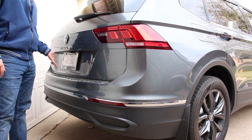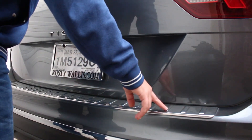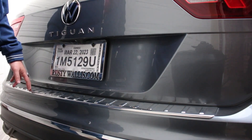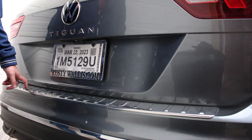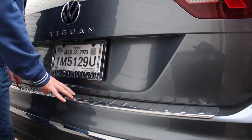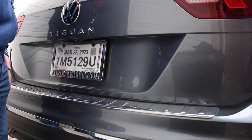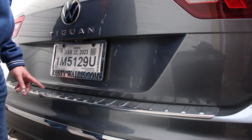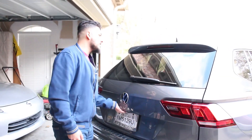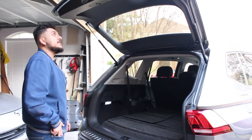Aside from that, one more thing before the trunk: there's this absolutely bizarre chrome trim piece — I think it's a $130 option — and it absolutely blinds you in the backup camera. It's supposed to be a protective piece for the paint, but doing it in chrome makes it a scratch magnet, so I'd assume this isn't going to age very well on this car.